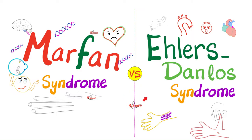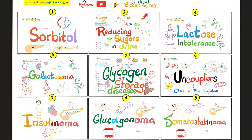Hey guys, it's Medicosis Perfectionelis, where medicine makes perfect sense. Welcome back to my clinical biochemistry playlist. In previous videos, we talked about glycogen storage diseases, cystinuria, cystinosis, homocystinuria, insulinoma, glucagonoma, somatostatinoma, gastrinoma, and Vipoma. We also discussed lactose intolerance, galactosemia, Marfan syndrome, and Ehlers-Danlos syndrome. Today we will review them very quickly and compare between them — a very important topic for your exam. Please watch the videos in this playlist in order for maximum understanding and retention.